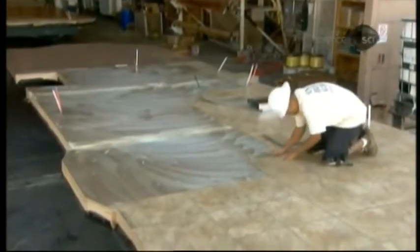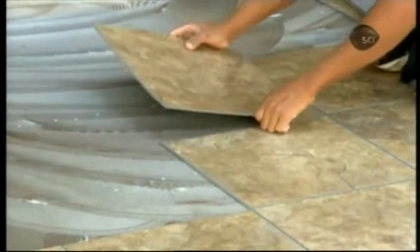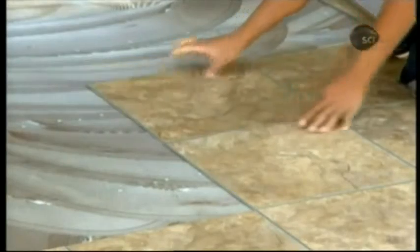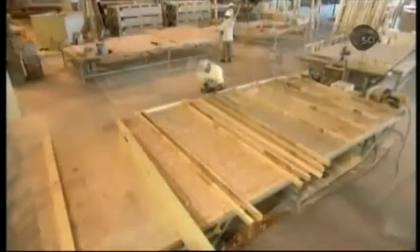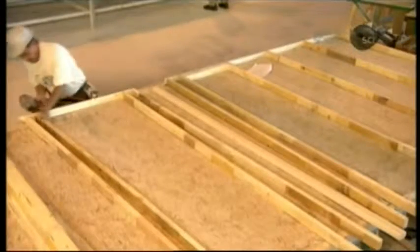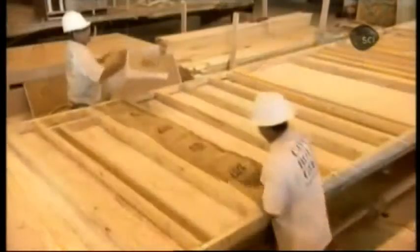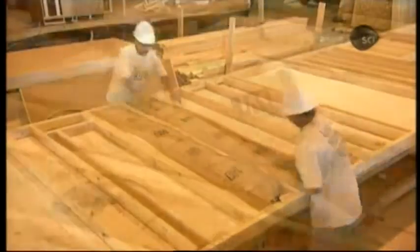A worker glues vinyl tiles onto the decking. Flooring comes in a variety of materials, including marble, ceramic tile, carpet, laminate, and wood. In another part of the factory, framers are working on the home's interior walls. Building them on tables tends to make them straighter and stronger than walls built standing upright.